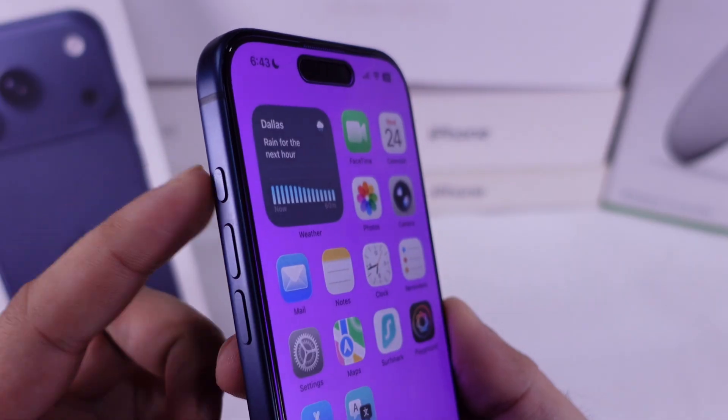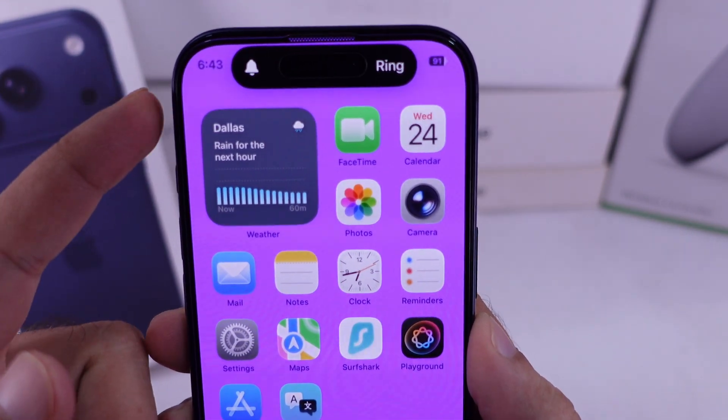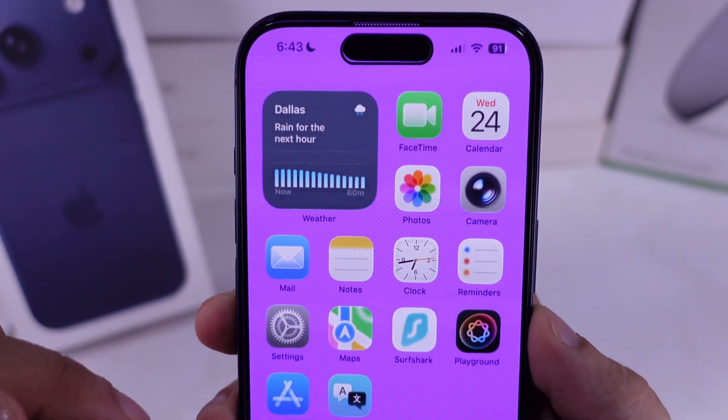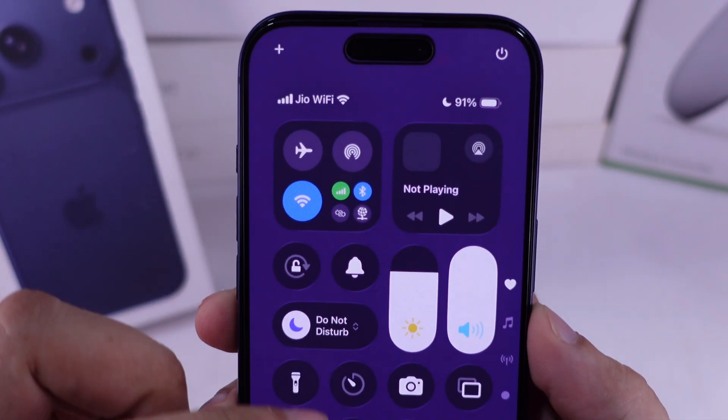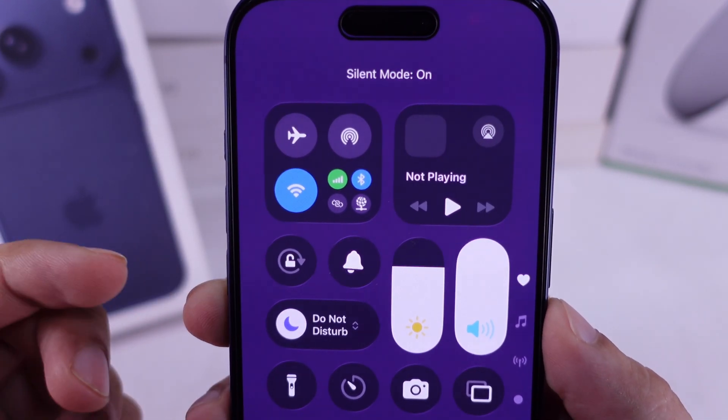Press and hold the action button until you feel haptic feedback and turn off silent mode. If it's customized with other actions from the settings, then do it from the control center. Open the control center by swiping down from the top right corner and tap on the bell icon to unmute the iPhone ringtone.